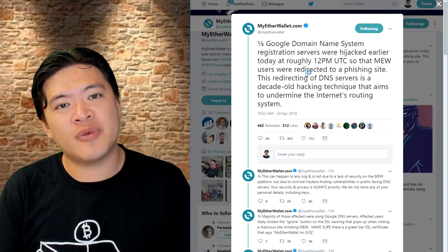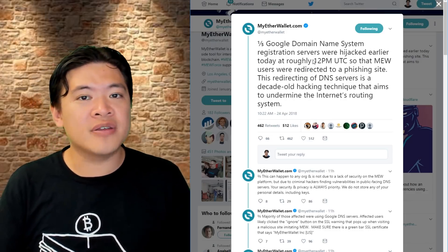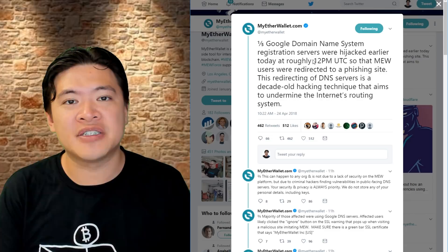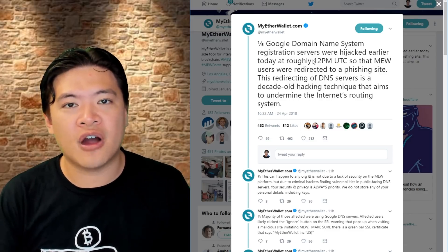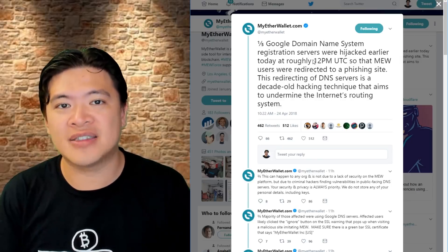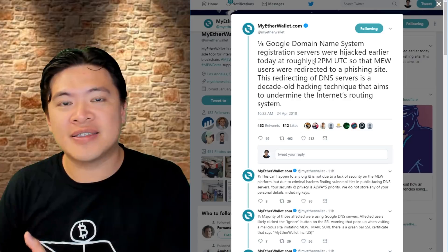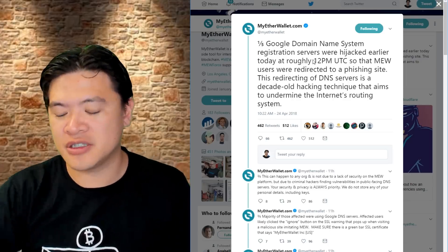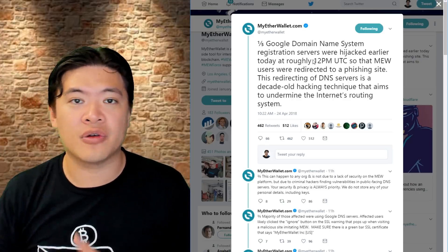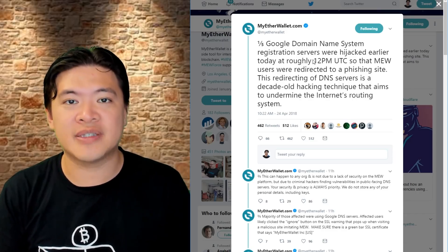Now, if you have used MyEtherWallet within the past 12 hours, especially during the time when the domain name system was hijacked, there are a few things to note. If you were using a hardware wallet, the most the hackers can do is reroute the funds — meaning the hacker can change where the funds are sent to. So just double-check if you have a Ledger or Trezor or any sort of hardware wallet, and make sure the funds are being sent to the right place.